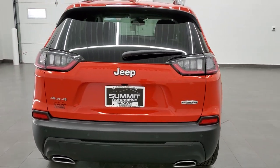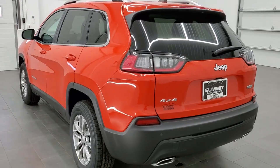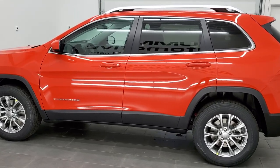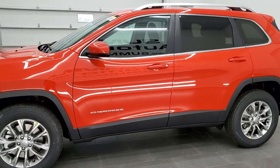This vehicle has a 3.2-liter V6 Pentastar motor which pumps out 271 horsepower. It's going to get you 27 miles per gallon on the highway, 22 average, and 19 in the city. The color is Spitfire Orange — paint code PF2, if you were curious.